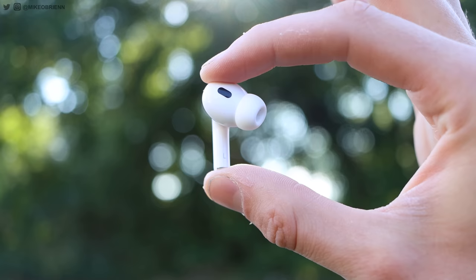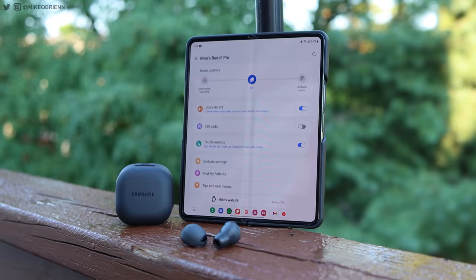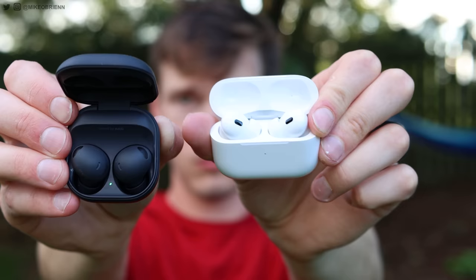The AirPods also have adaptive EQ and audio sharing, letting you switch easily between Apple devices. Although you can do something similar with Samsung devices, I find Apple's implementation a little more seamless — if I'm on a MacBook and get a phone call on an iPhone, the switch is effortless. Unfortunately, neither of them has true multi-point connectivity, so you can't connect to a Windows laptop and an iPhone simultaneously and switch easily.